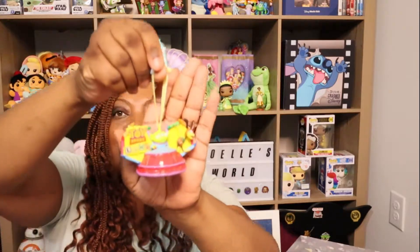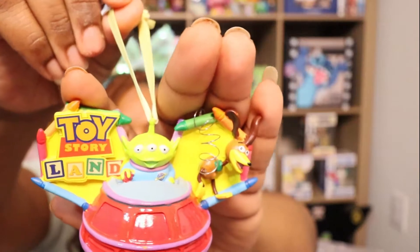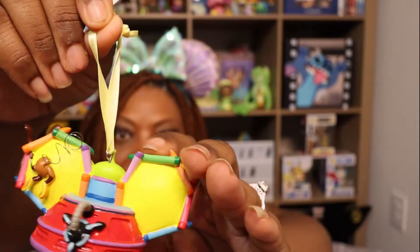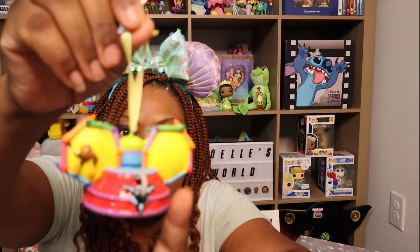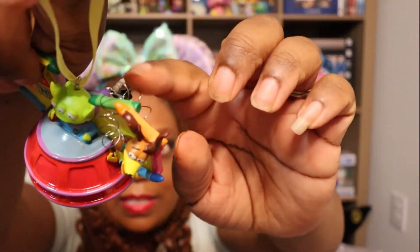The next one is so cute. You guys know how much I love Toy Story, so I got this one because I just couldn't resist. It is the Toy Story Aliens — it has Slinky Dog, it says Toy Story on it, and it's basically the pod from Alien Swirling Saucers the ride. I just think this is so cute and Slinky is totally 3D with his slinky. I love that.